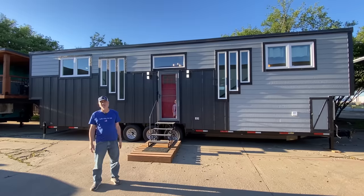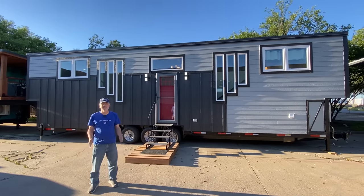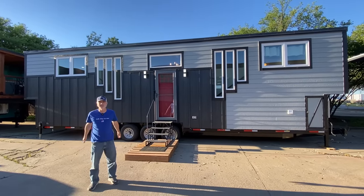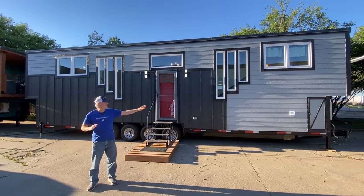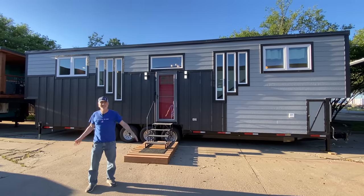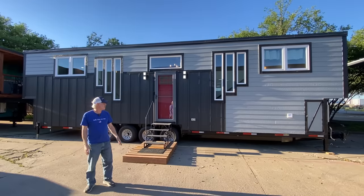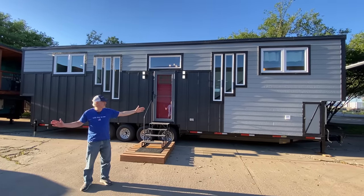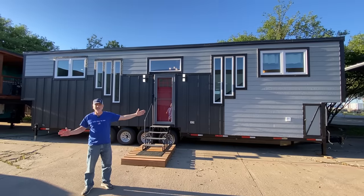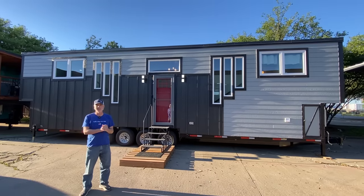Hey there everybody, it's Peter from Indigo River Tiny Homes. I have my lovely wife Christina running the camera. She's going to help us point out some of the features that I miss today. So we've got our latest and greatest creation here. This is our 10 foot wide by 38 feet long Entertainer Double Deluxe model.